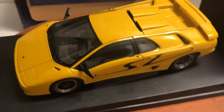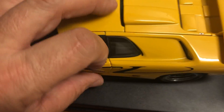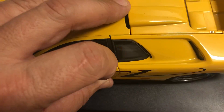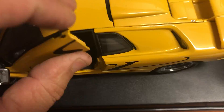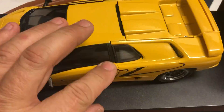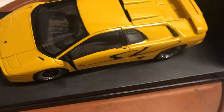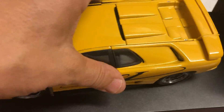Another thing I noticed is the door doesn't close firmly — there's a little gap. When you open the doors they don't really stay up firmly. I thought it was spring action but I guess not, or maybe I'm wrong — correct me if I'm wrong — but they don't really have a spring action.